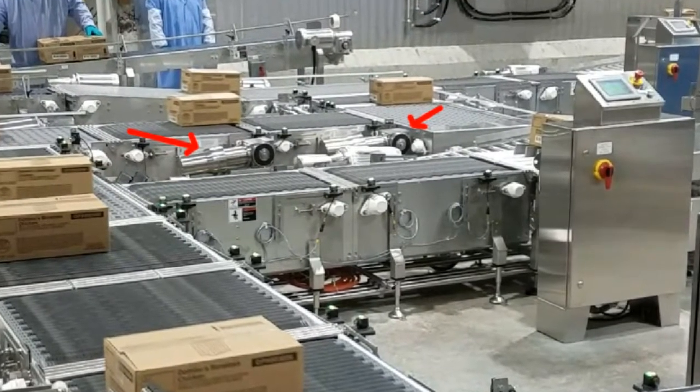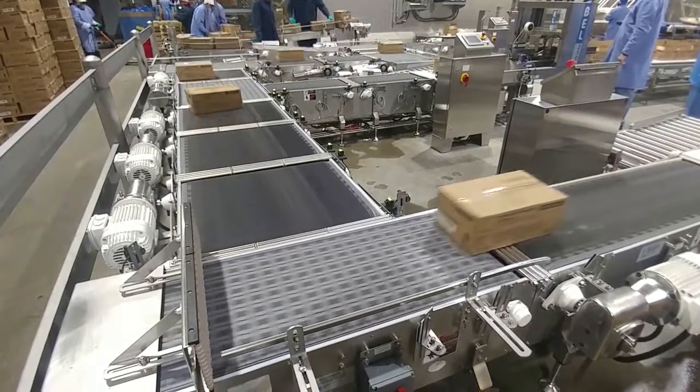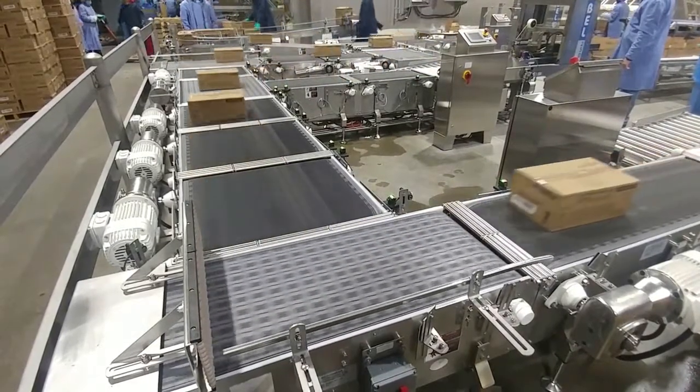Among the system's 30 drives are five servos and six brake motors to accomplish the merge requirements, as the additional drives deliver empty cases and bagged product to the system.